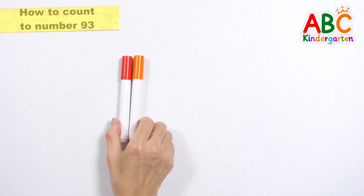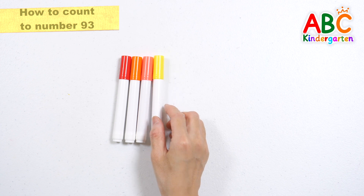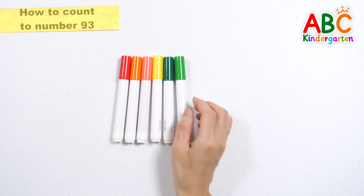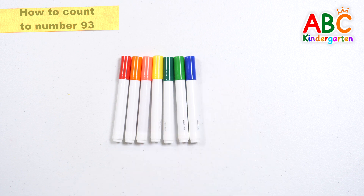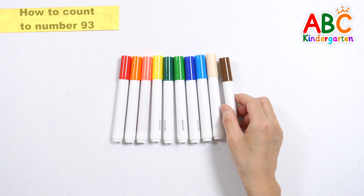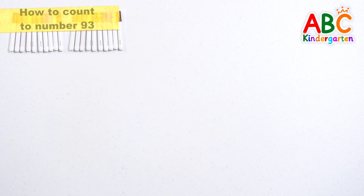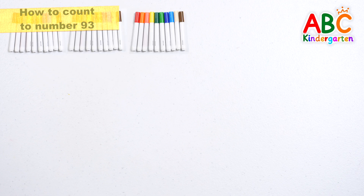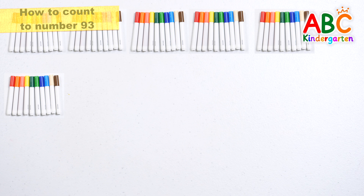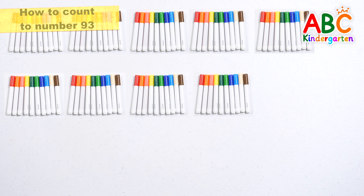1, 2, 3, 4, 5, 6, 7, 8, 9, 10. 10, 20, 30, 40, 50, 60, 70, 80, 90.